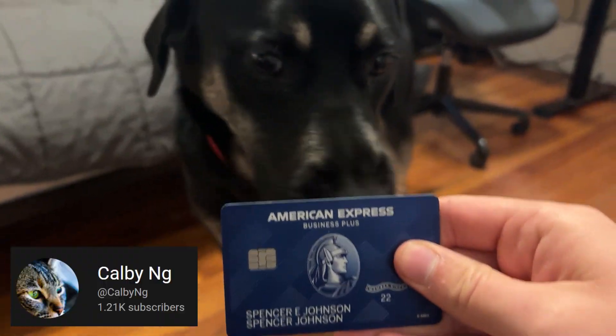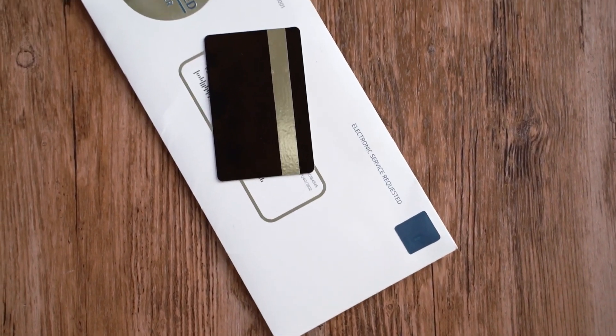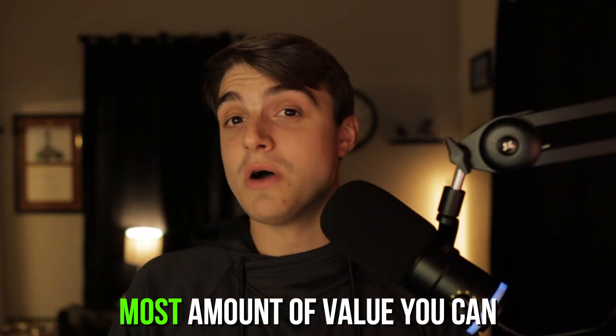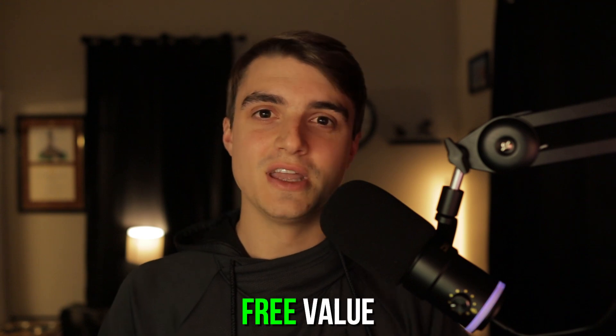It's my turn to talk about my credit card strategy for this holiday season. For those who don't know, we're at the tail end of a collaboration I've been doing with some of my fellow credit card and personal finance creators on YouTube, where we each talk about the credit cards we'll be using through the end of 2022. My strategy is pretty straightforward — it only consists of two credit cards, but I have a few tactics up my sleeve to get a ton of extra value.